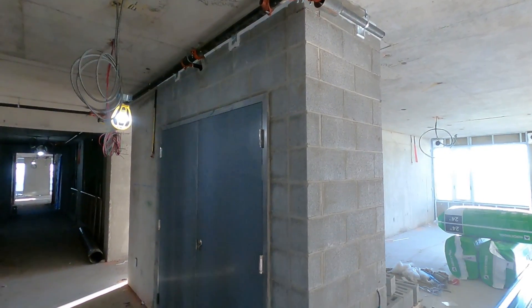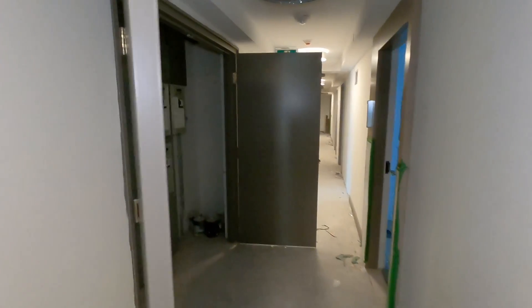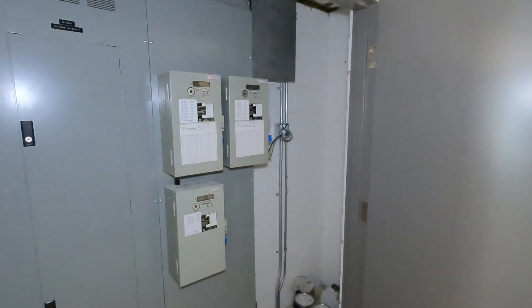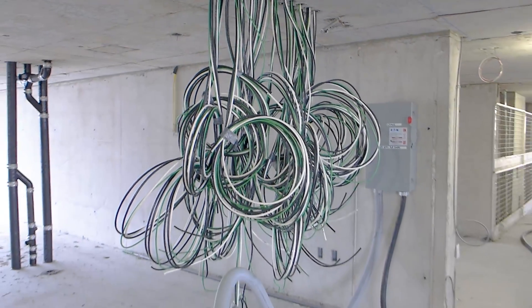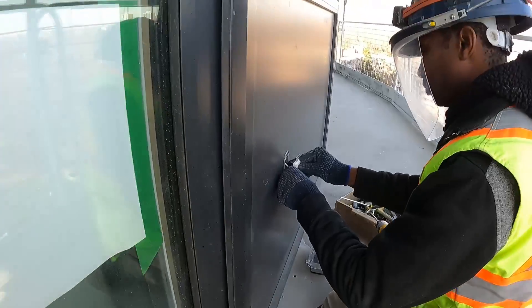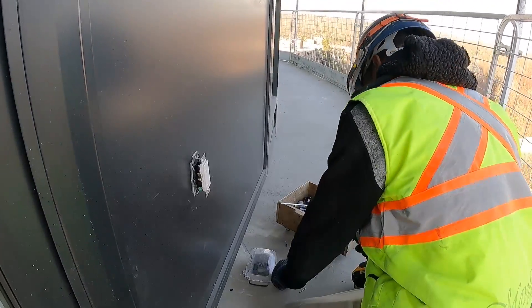Making our way back upstairs, once the masonry crew builds the electrical closets on each floor, the power distribution panels are installed. From here, the distribution crew runs the power feeds from the electrical closets to each of the condo units. Once the windows are installed, the electricians can install the outdoor receptacles on the balconies.